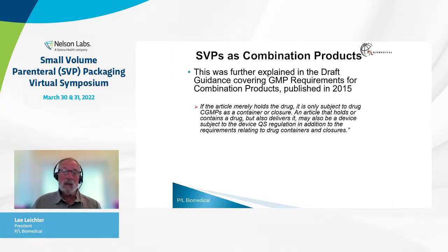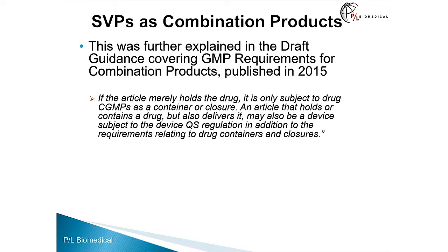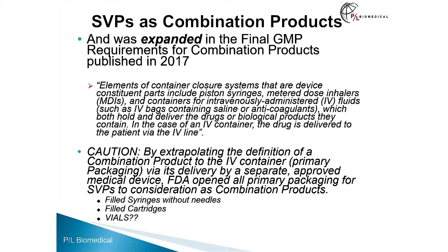This was further explained in the draft guidance covering GMP requirements for combination products published in 2015. Here, they also included pre-filled syringes, but stated that if an article merely holds a drug — as we are accustomed to in container closures for small volume parenterals — it is merely a container closure. But an article that contains a drug and also delivers it may also be a device, in addition to the requirements related to drug containers and closures. This whole idea was expanded in the final GMP requirements for combination products in 2017.